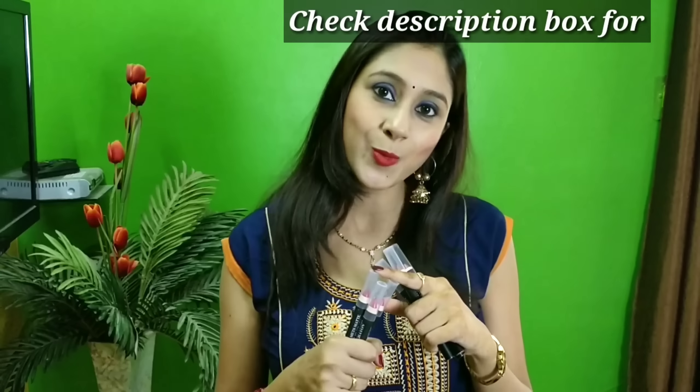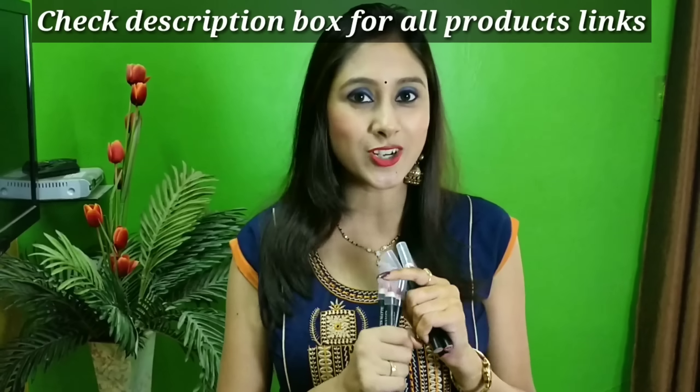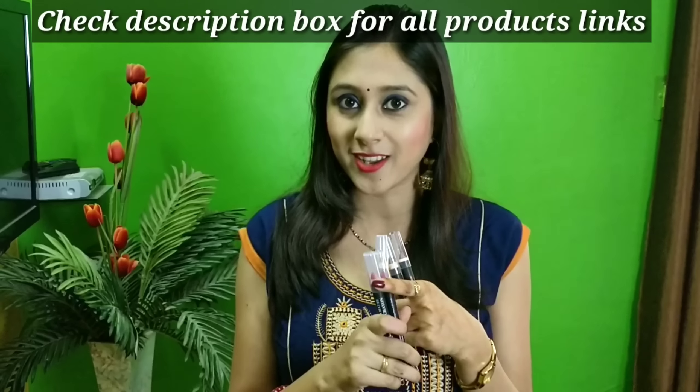But according to the price, is it worth it or not? Should you buy it or not? I will share it with you in this full review. I will make a very short review covering how long-lasting these lip crayons are and whether they are smudge proof or not.